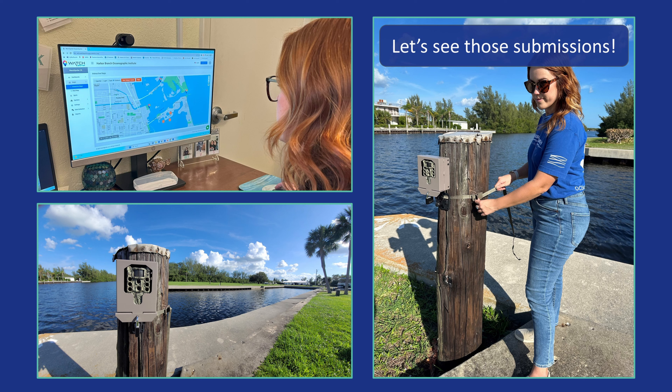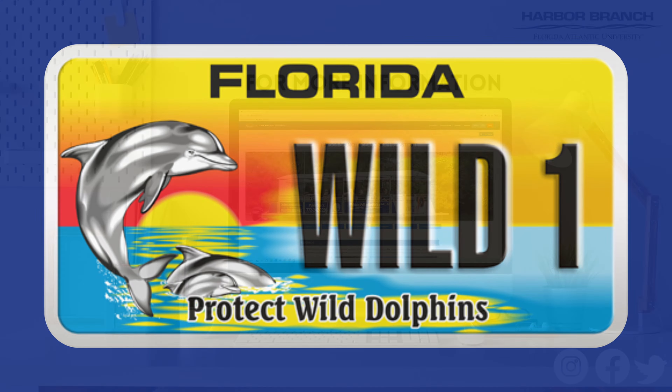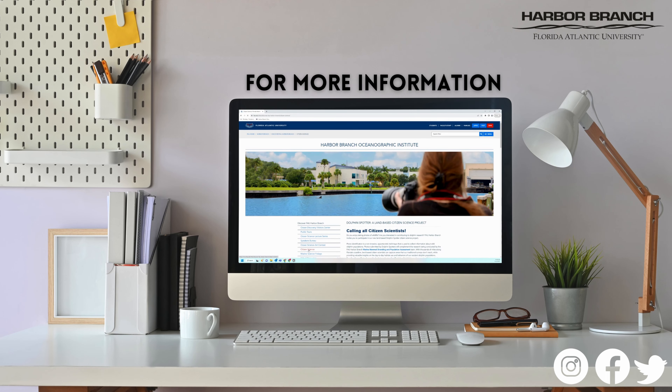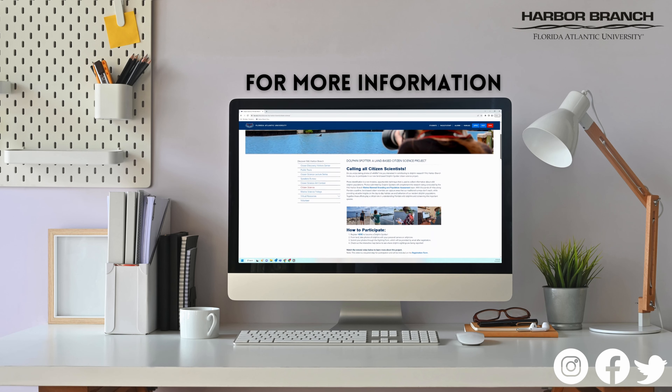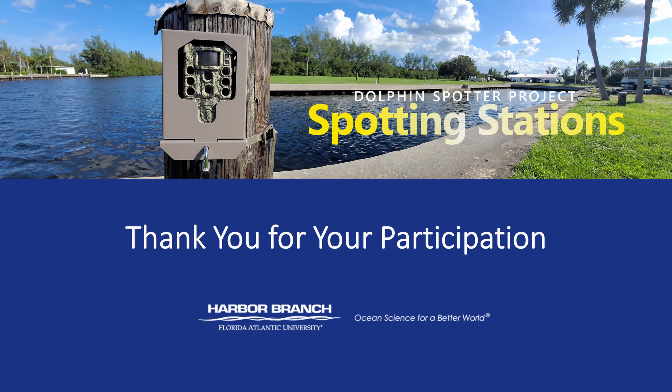We look forward to seeing your submissions and encourage everyone to report sightings as often as you would like. This project was supported by the Protect Wild Dolphins Florida Specialty License Plate, which is administered by the Harbor Branch Oceanographic Institute Foundation. You can support dolphin research and education programs by purchasing a plate online or from your local tax collector's office. Thank you for taking the time to watch this tutorial video about our Dolphin Spotter Citizen Science Project. For more information, please visit our website at www.fau.edu/hboi. Thank you for your participation and happy dolphin spotting!